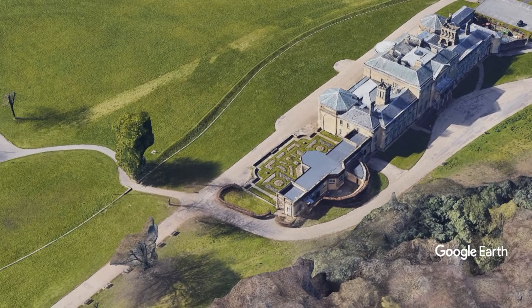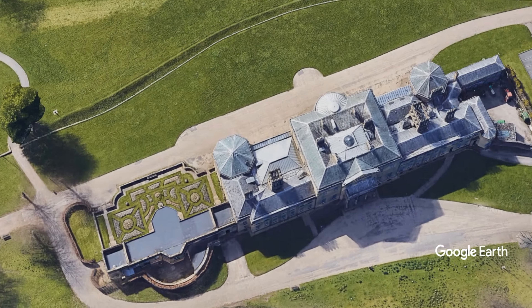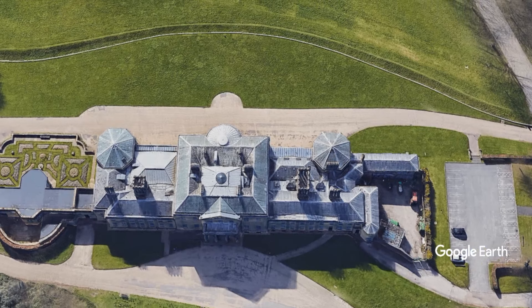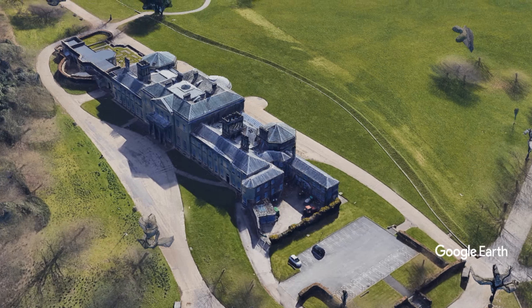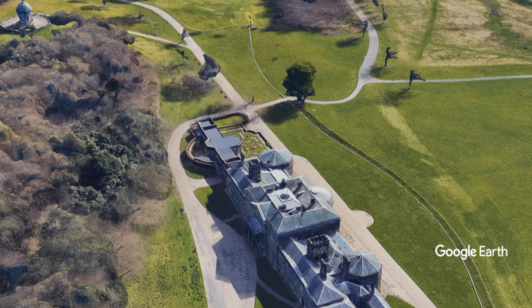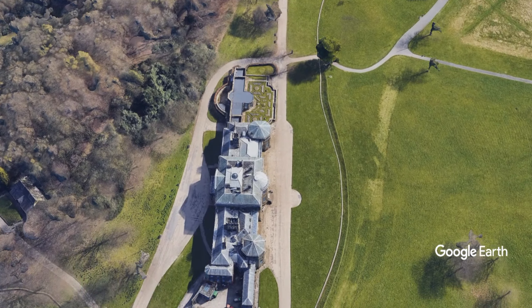Sports enthusiasts will enjoy its 18-hole golf course, driving range, mini-putt, and tennis courts, while families can explore the boating lake, animal farm, woodlands, ornamental gardens, observatory, and adventure playground. There's even a volunteer-run tramway and museum.